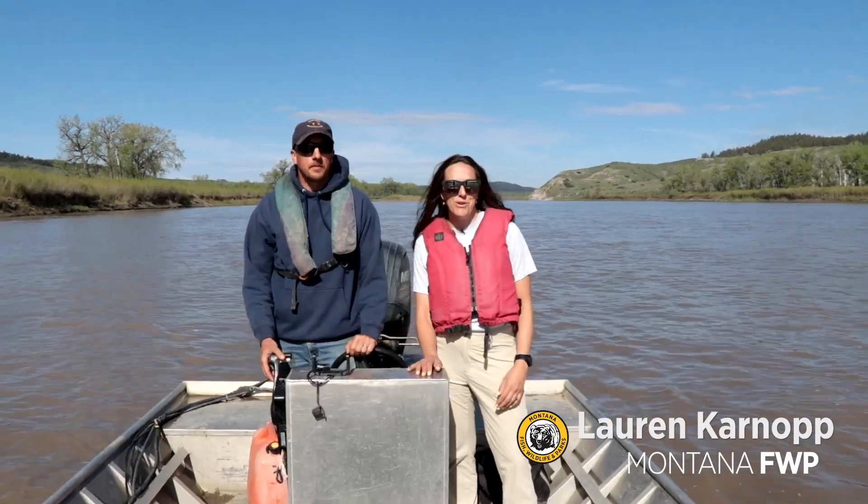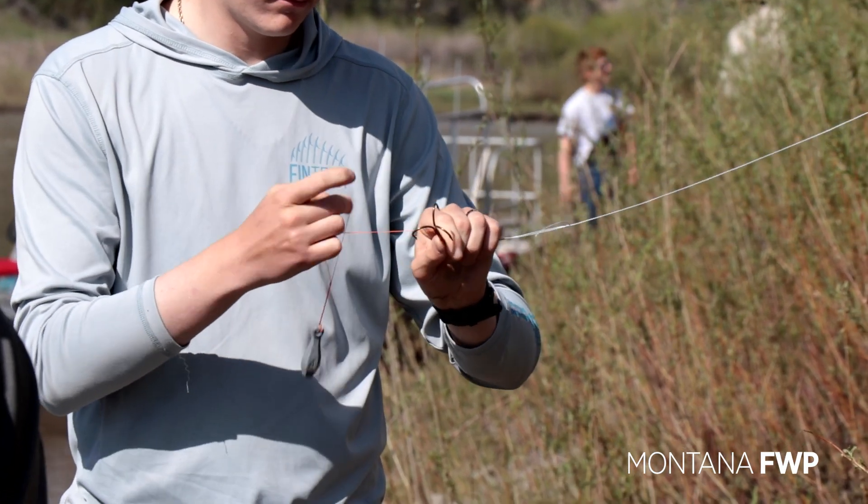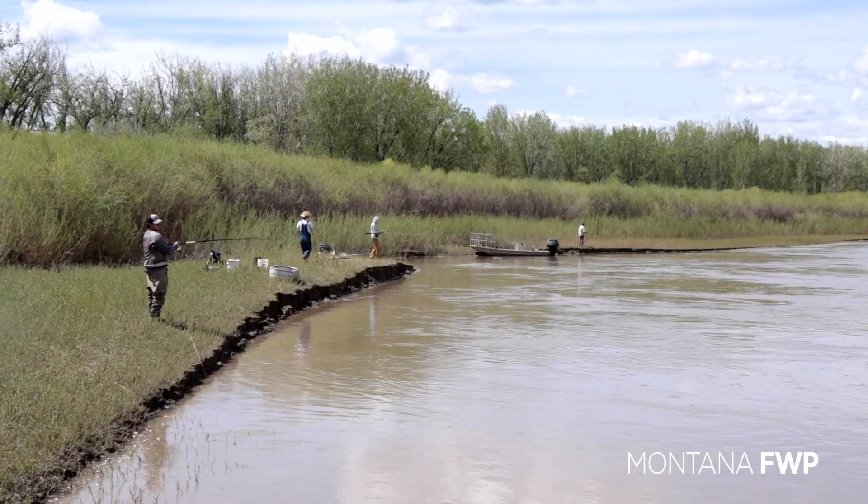We're here on the muddy Missouri River conducting research on living dinosaurs. For over 70 million years, paddlefish have graced Montana's landscape.